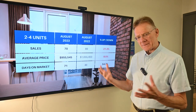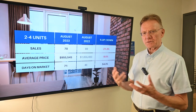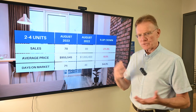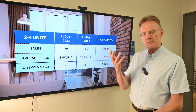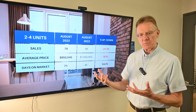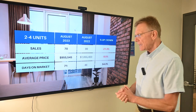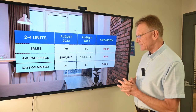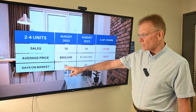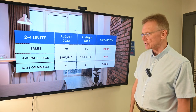These buildings are very sensitive to mortgage rates, and we're seeing that even a small bump up of a quarter percentage point can have a significant impact on the profitability of a building. In terms of how long they're taking to sell — 71 days compared to 46 last year.